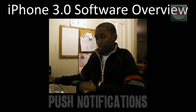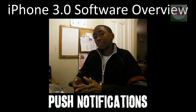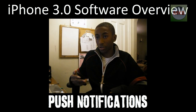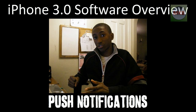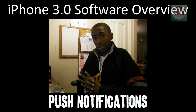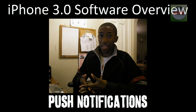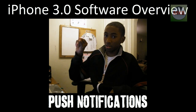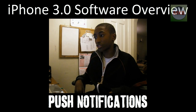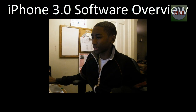The next thing is push notifications. It's not really background tasks like some expected. You can get an instant message or a text message while you're playing a game, and you'll get a little bubble or notification saying you got the message. It's not more than one task running at once, but push notifications are a good addition.